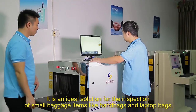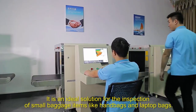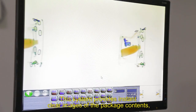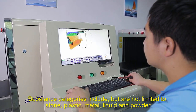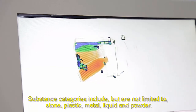It is an ideal solution for the inspection of small baggage items like handbags and laptop bags. This system provides instant clear images of the package contents, and different substances are displayed in different colors for easy identification. Substance categories include but are not limited to stone, plastic, metal, liquid and powder.